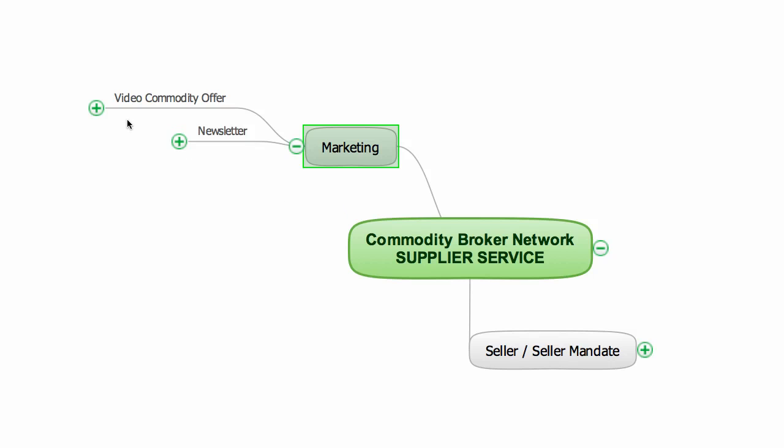We start by creating a video version of the offer that will explain all the details of the commodity for sale, including procedures, payment terms, and other specifics laid out by the supplier. You can see examples of these videos by searching for Commodity Broker Network at YouTube.com.